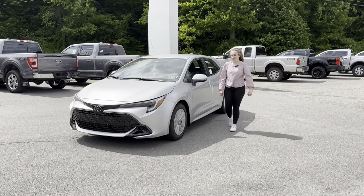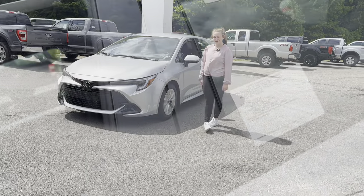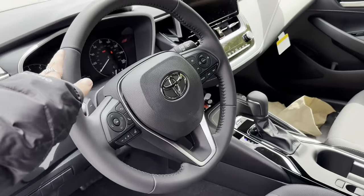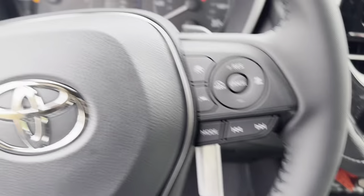Hi, this is Maddie from Face Toyota Ford, and today I want to show you this 2023 Toyota Corolla SE. On the inside, we have a leather-wrapped steering wheel with a manual mode with paddle shifters.